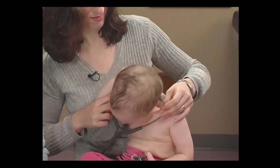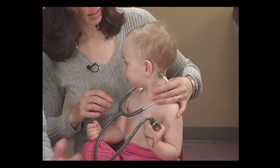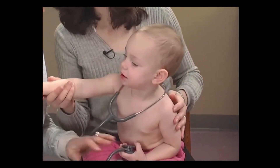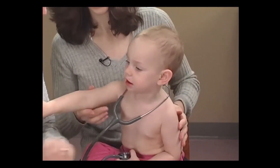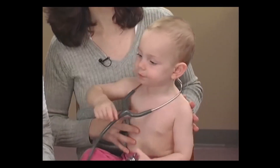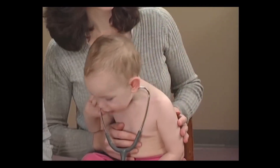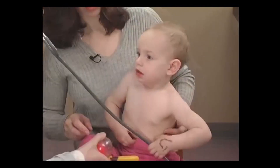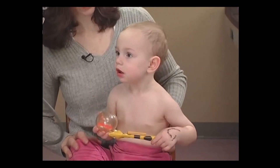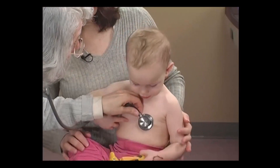Hearing — the auditory branch of cranial nerve 8 — is grossly normal if the child's speech development is progressing normally. But I make it a point to ask parents if they have any concerns about their child's hearing. Note Eliana's spontaneous expressive language, including her imitation of the word 'height.' Note her receptive language here as she shows us that she understood my question to her. Where should I put it? Right there? Okay, I'll put it right there.